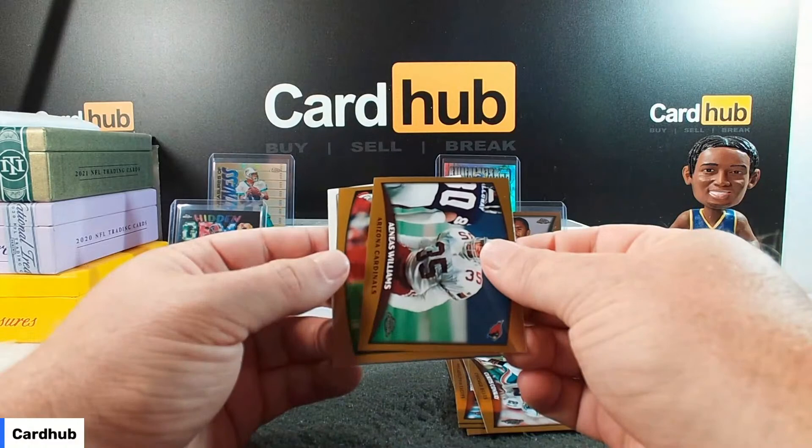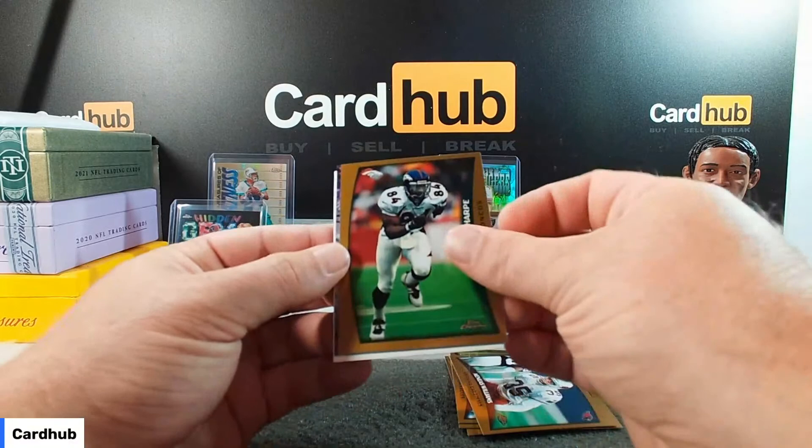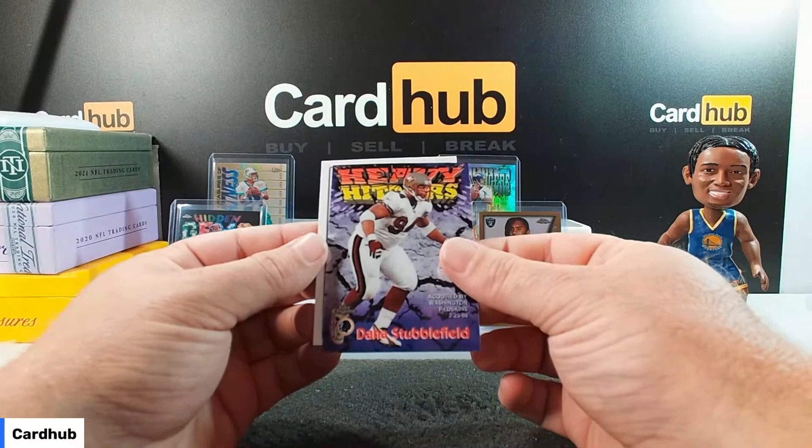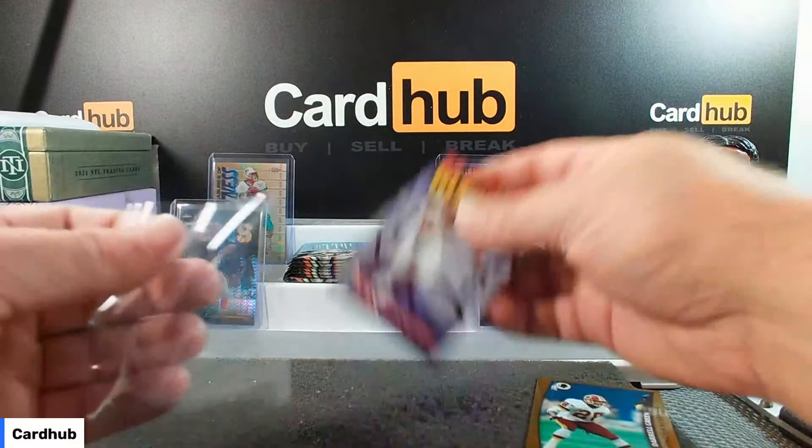Williams for the Cardinals. Broncos. Shannon Sharp. Another insert — heavy hitters. Dana Stubblefield, acquired by Washington 2/23/98. And Daryl Green on the back.